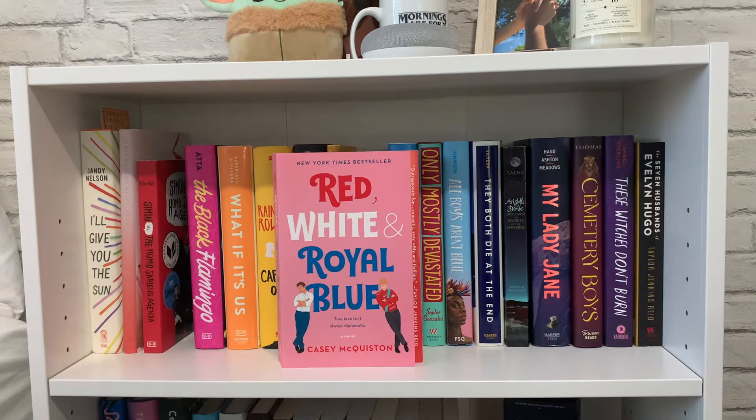Next I have 'Red, White & Royal Blue' by Casey McQuiston, which is another one of my favorite books of all time. It's such a cute enemies-to-lovers romance. The chapters are a bit long, which I don't really like, but the story is just so cute. When I reread it the second time I was so excited because it just makes me so happy.